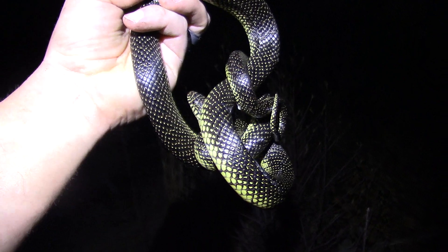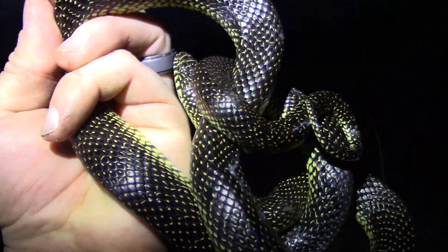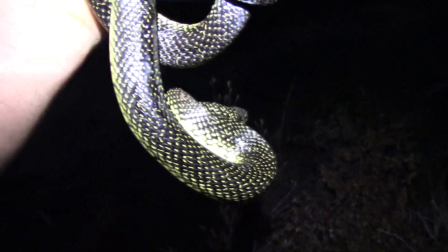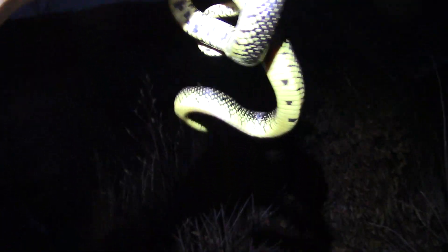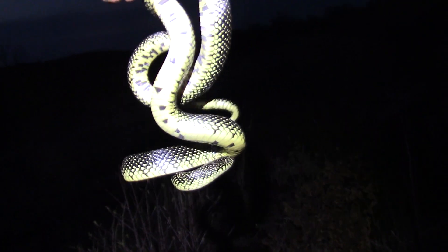We've got our second speck. This guy was crawling right on top of the ground. It's probably in the low 70s right now — it's after dark obviously. Both the ones we found today have a lot of yellow on the belly, not a whole lot of black. Really cool.